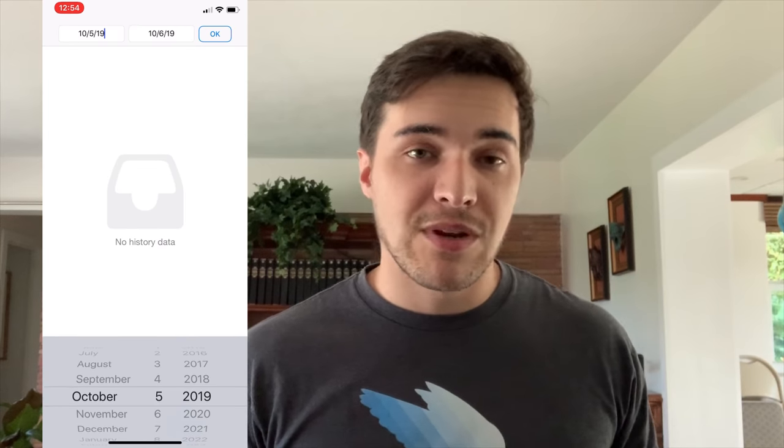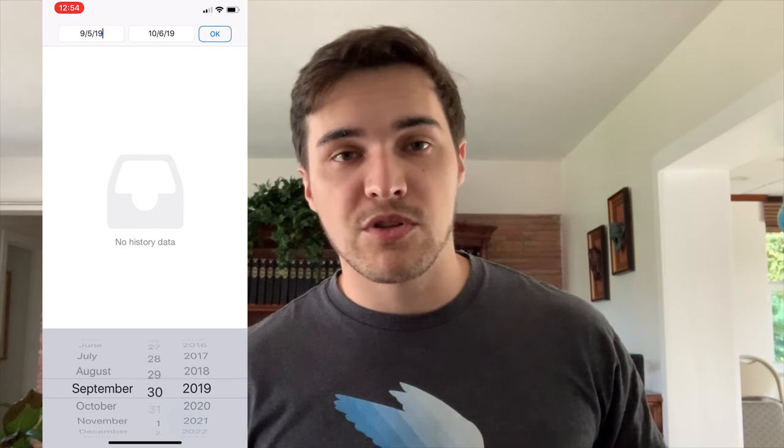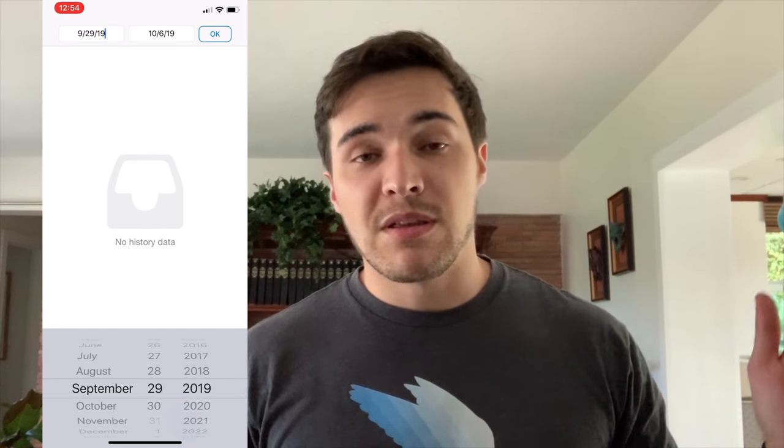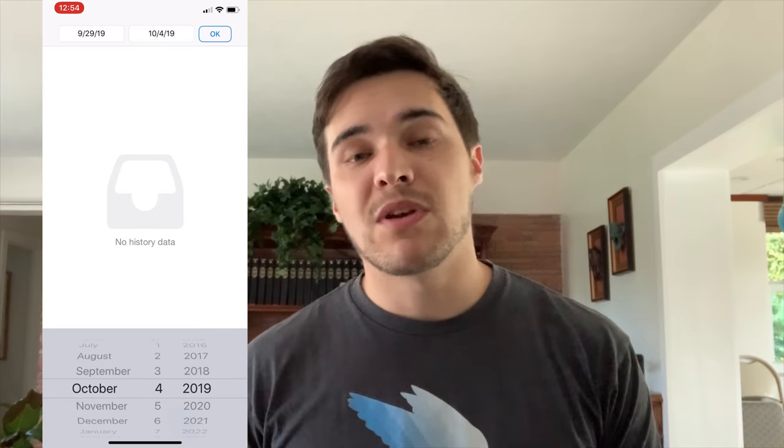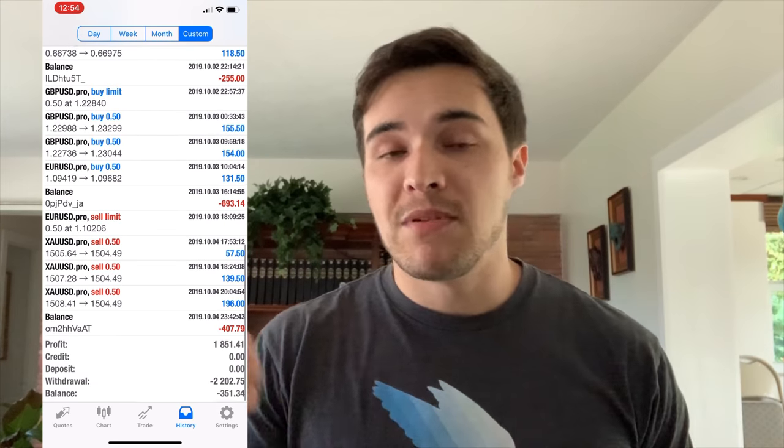First, I want to show you what I did this week — the first week of October, from September 29th to October 4th, which was Sunday to Friday. I currently pulled in $1,800 trading using the strategy, and I'm going to show you in a little more detail what I'm going to do next week when the market opens tomorrow.